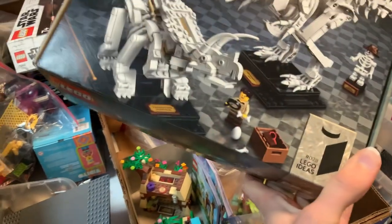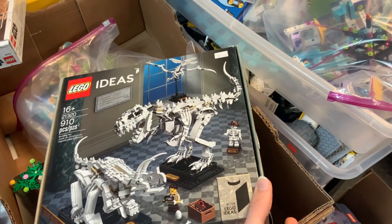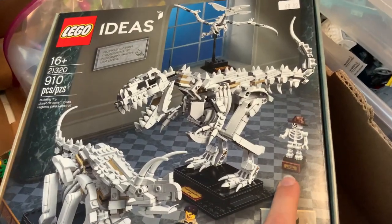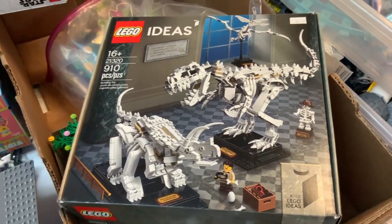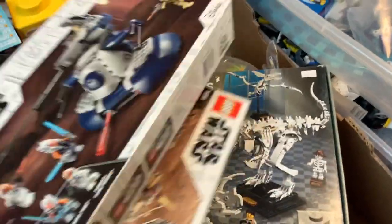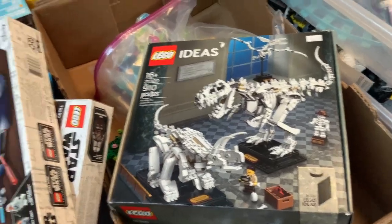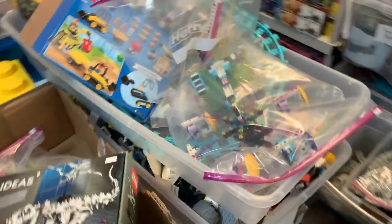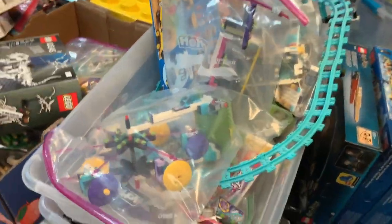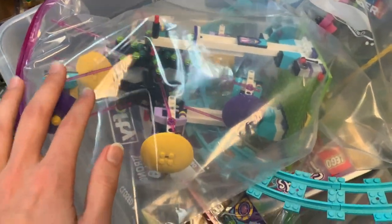You've got an opened LEGO Ideas Dinosaur Museum set — you even get Johnny Thunder in skeletal form, which is pretty funny. Looks like at least partial Star Wars sets in some boxes here. We've also got quite a few built Friends sets. I'm seeing some of the old Friends roller coasters and amusement park stuff — like the ferris wheel, which is pretty cool.